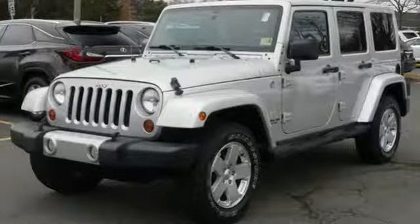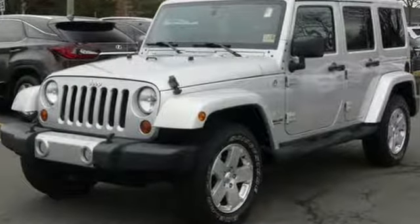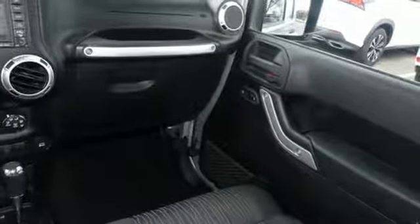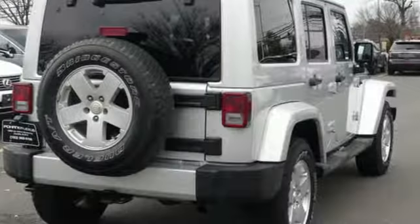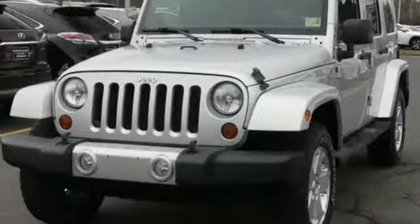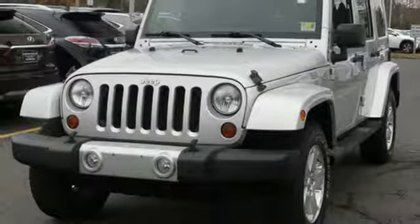You'll look forward to every drive with features like these: manual transmission, leather steering wheel, Infinity sound system, manual tilting steering column, power heated mirrors, AM-FM Sirius satellite radio, aluminum wheels, AC power outlet, and V6 engine.